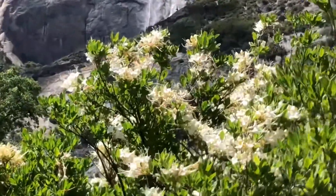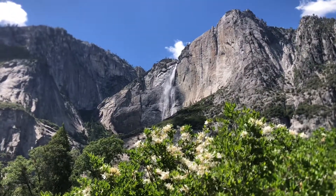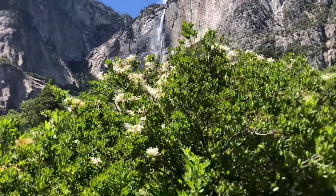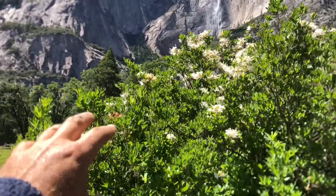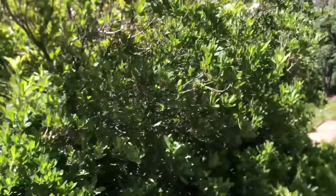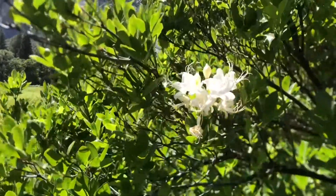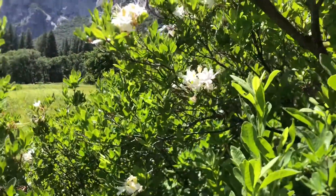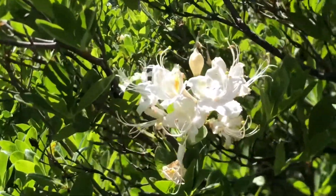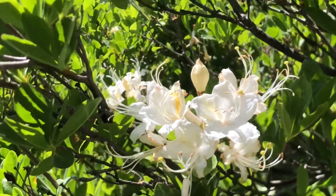This is Rhododendron occidentalis in front of Yosemite Falls. This is a native California rhododendron — it is so beautiful. It has a lot of flowers on this side because they're out of reach of people; I think everyone's picking them. It's unbelievably fragrant. If I zoom in for you — it grows where it's pretty wet. This is obviously a big meadow area down at the bottom, about 4,000 foot elevation.